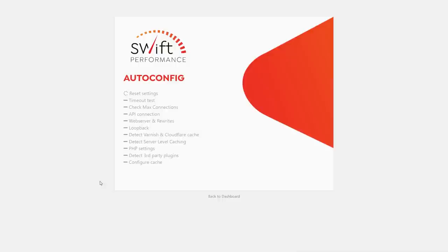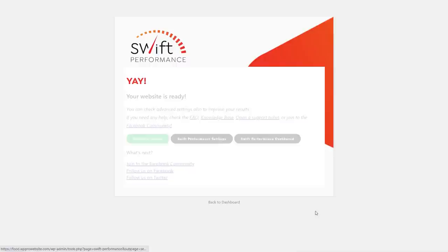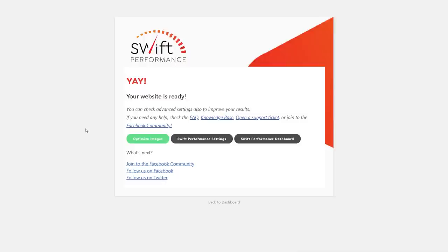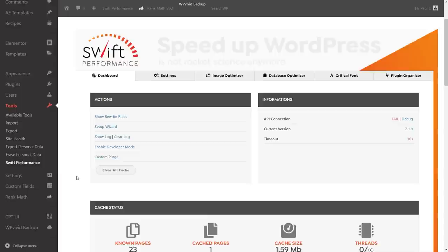The wizard runs through and checks everything. It confirms the website is ready and asks whether we want to optimize images, go to Swift Performance settings, or the dashboard. Let's try image optimization — but that requires a valid purchase key, so we'll leave it and head to the dashboard instead. The wizard has set up the basic configuration.